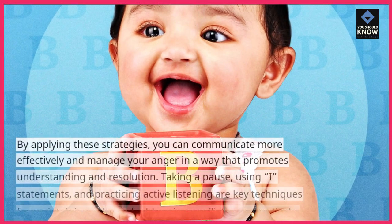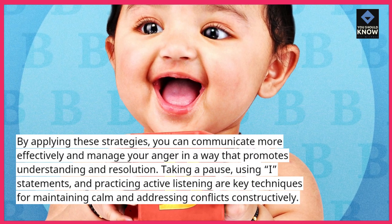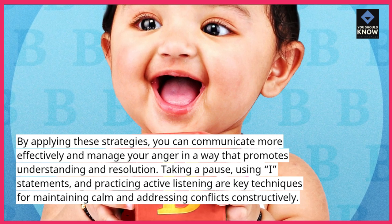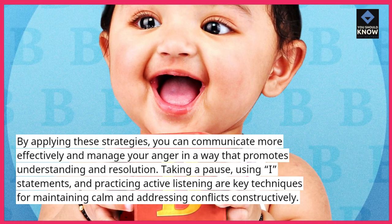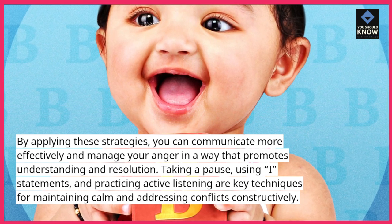By applying these strategies, you can communicate more effectively and manage your anger in a way that promotes understanding and resolution. Taking a pause, using I statements, and practicing active listening are key techniques for maintaining calm and addressing conflicts constructively.